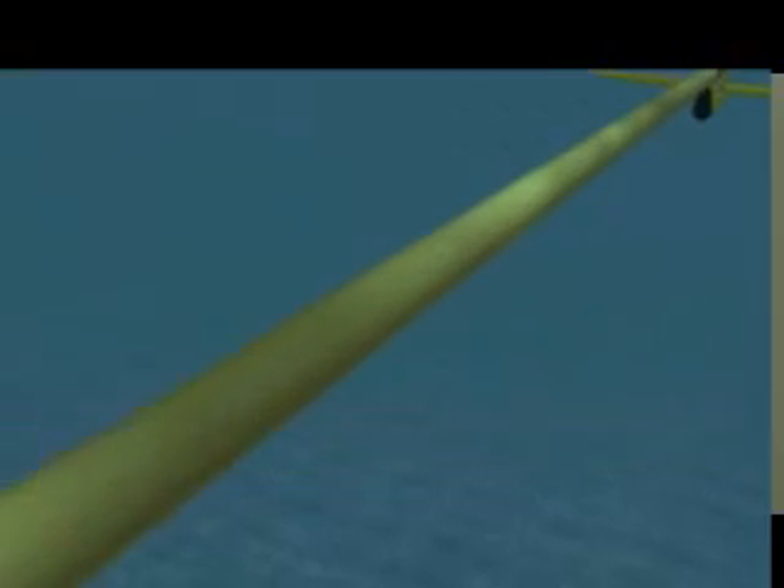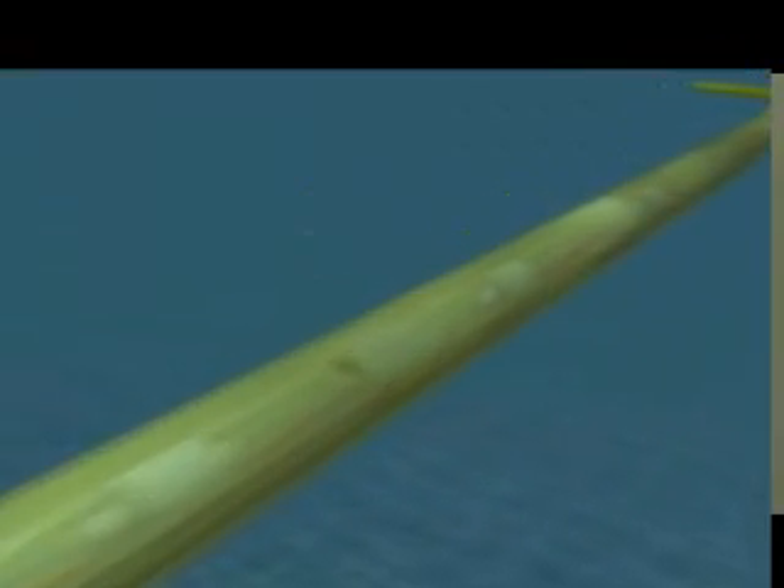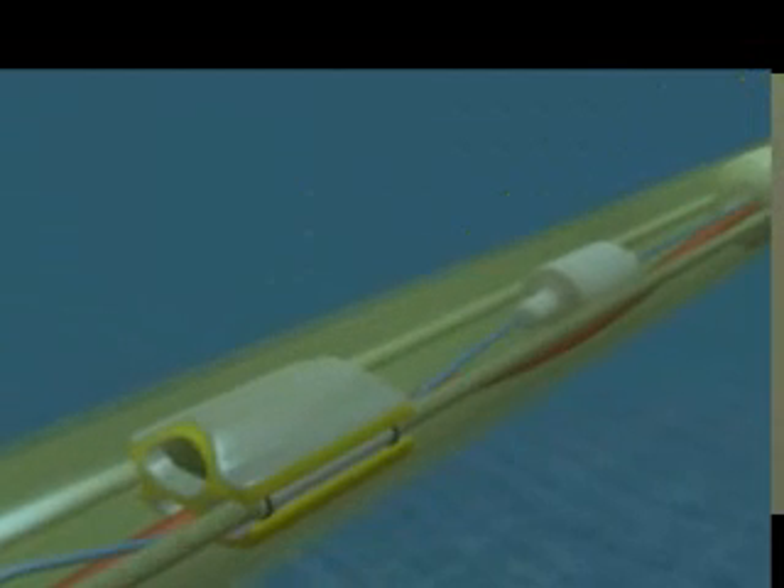It will allow petroleum explorers to peer deeper into the earth's crust than ever before. We have two types of sensor co-located at discrete positions along the streamer — we still have a hydrophone, but now we also have a particle velocity sensor.